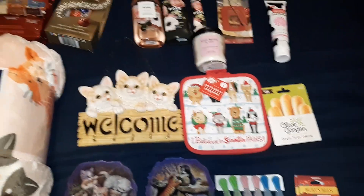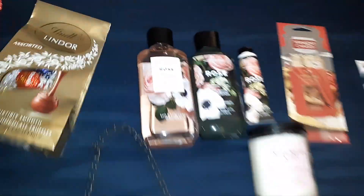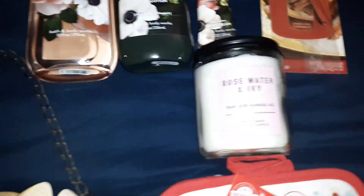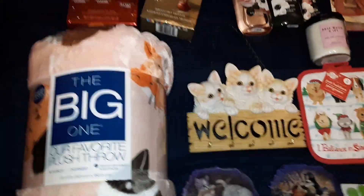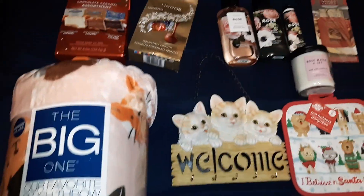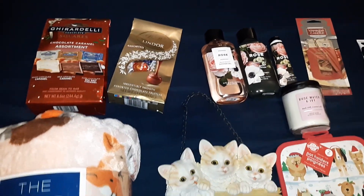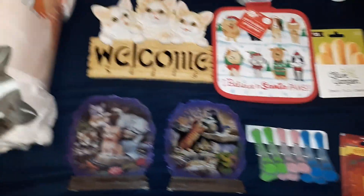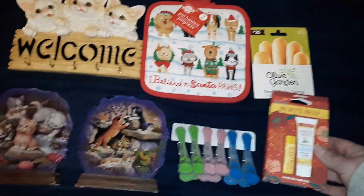This was probably less than $40 for all this stuff — maybe even less than $30 — because I got some stuff on Black Friday sale. The blanket was $9.99 and had $1.50 off. The chocolates were $5.99 and $3.50. These were like a couple bucks, this was like a dollar, and then this was $4.99.